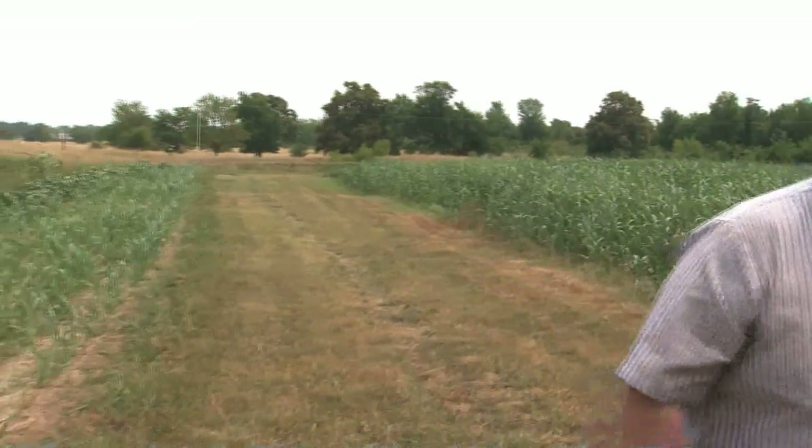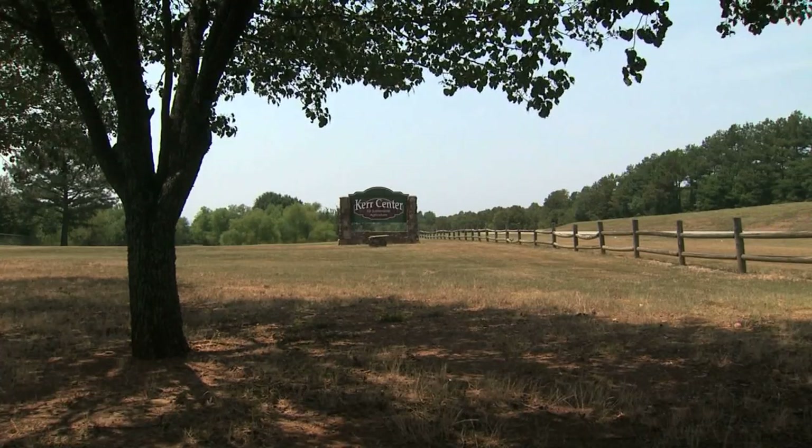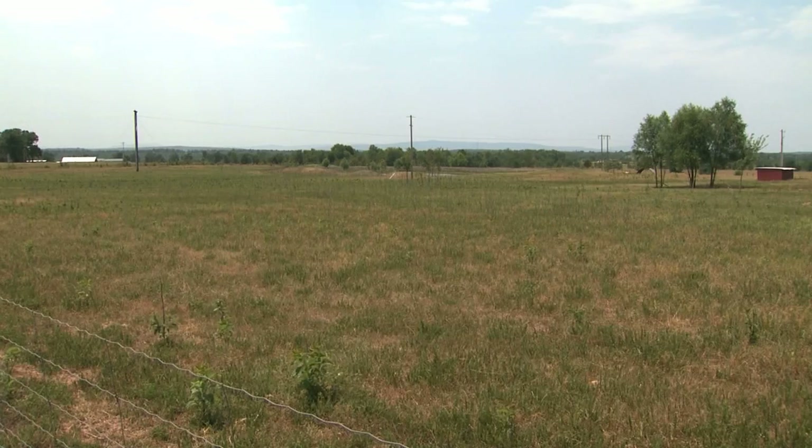We have 4,000 acres here. The Kerr Center tests and teaches sustainable farming and ranching techniques. Jim Horn is its CEO. In 1985, the Kerr Center went through kind of an evolution, and we decided to start looking at some environmental approaches to agriculture. We felt like our first goal was to bring this word sustainability to Oklahoma. It was not very well known. The word was not understood.